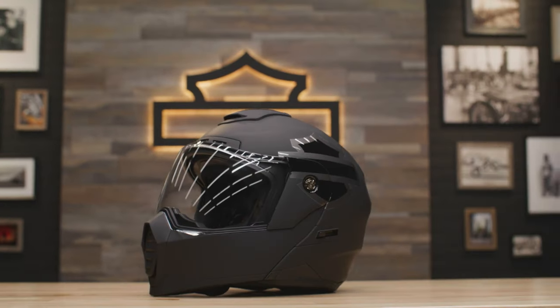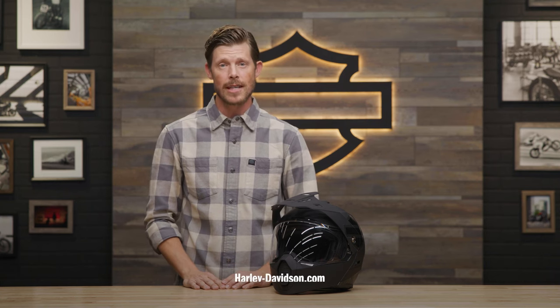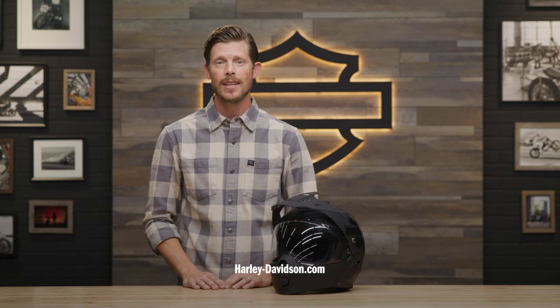So for your next trip, the Passage Adventure J10 modular helmet is for you — and for me. For this and any other genuine Harley-Davidson products, visit HarleyDavidson.com or any authorized Harley-Davidson dealer. I'm Jordan, and I'll see you next time.